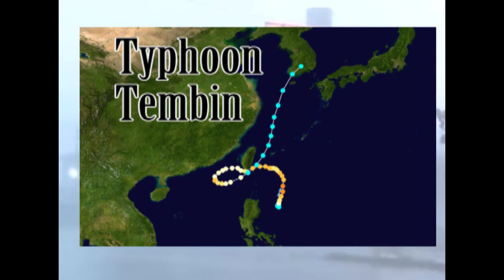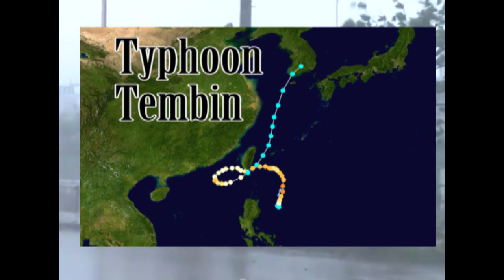In this graphic, you can see a storm hitting Taiwan, looping back around, and then heading back out to sea and hitting Taiwan again. So what are the impacts of tropical systems and typhoons?